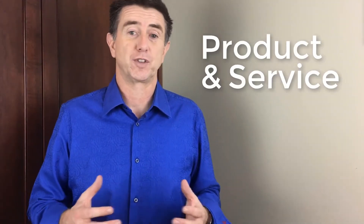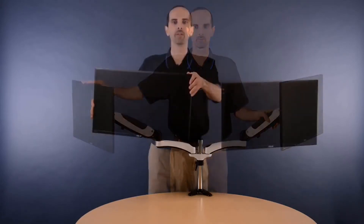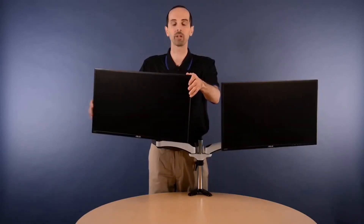And the last is product and service videos. Very straightforward — you want to promote your product just like a TV commercial. Tell them about the features, advantages, and benefits of your product and other ways that you can help promote the product for your customer.